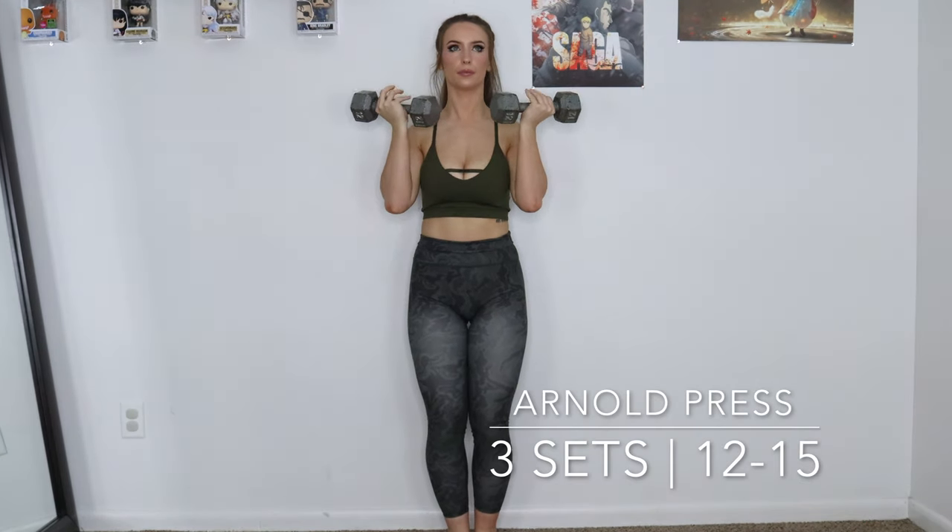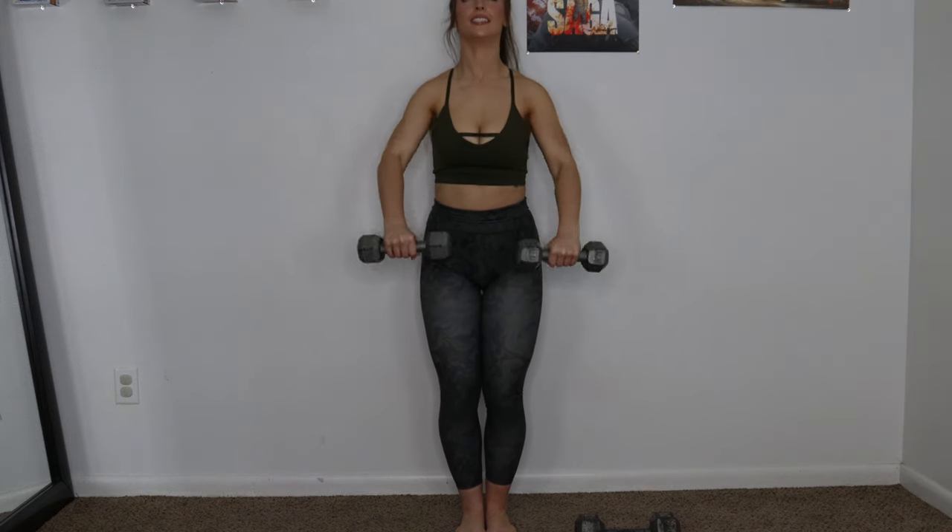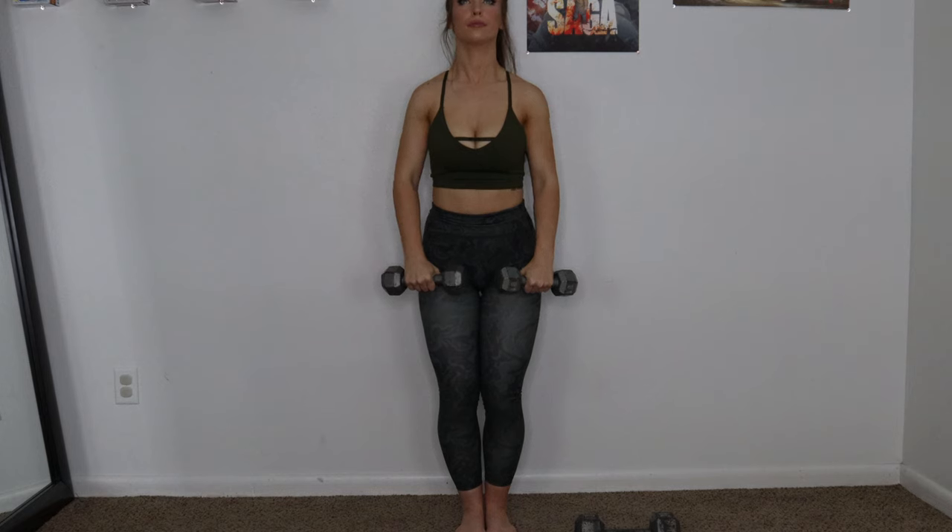I'm so sorry for this next superset — we'll call it the shoulder destroyer. Your shoulders will be crying but keep going. We are starting with 12 to 15 reps of Arnold press. Pay attention to how I'm rotating my palms during this exercise — that's what makes it an Arnold press and not a regular shoulder press. After those, jump right into front raises. Keep your shoulders back and down the entire time — 12 to 15 reps, two minute rest, then repeat two more times.